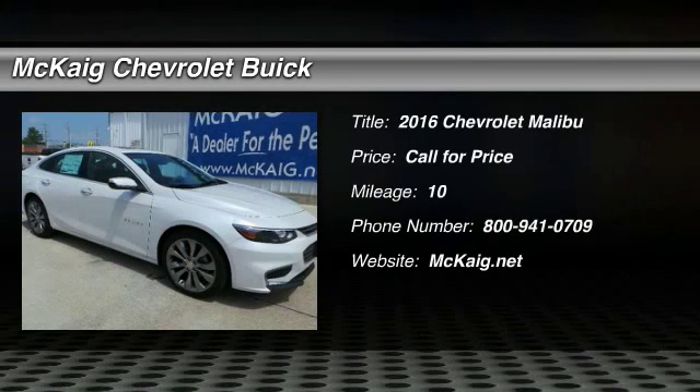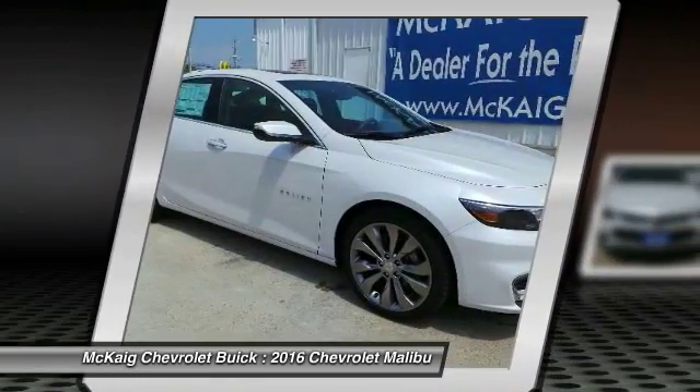2016 Malibu. A combination of performance and fuel economy, the Malibu is a great commuting car.